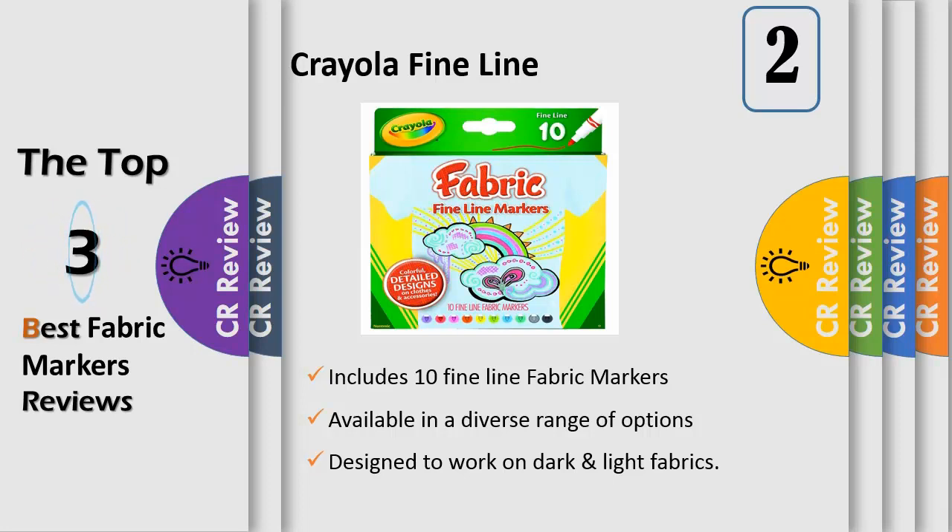Whether you're creating a landscape masterpiece or decorating shirts with your Girl Scouts troupe, Crayola has the markers, pens, kids markers, paints, and colored pencils and crayons you need to make your project pop in bold, bright colors.